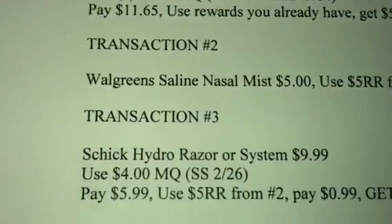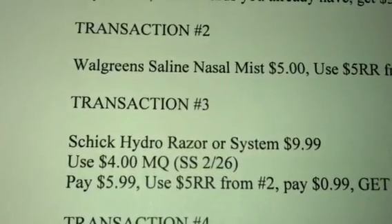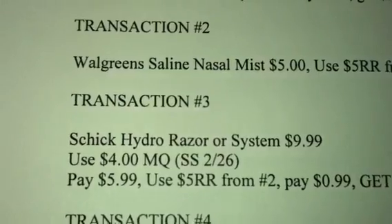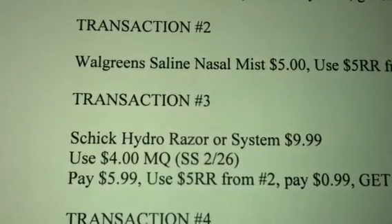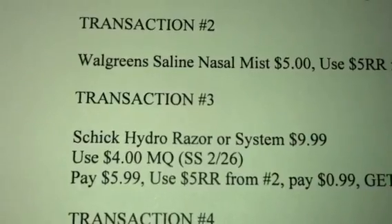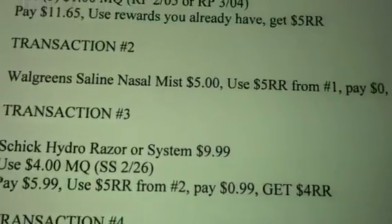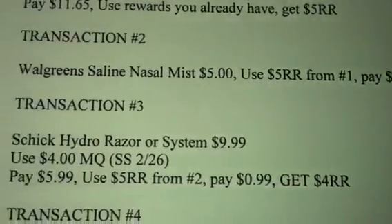Rolling that onto transaction 3, you're going to get the Schick Hydro Razor or System for $9.99. Use the $4 manufacturer coupon from your February 26th Smart Source. Pay $5.99, use the $5 register reward from transaction 2, pay $0.99, and get back a $4 register reward.